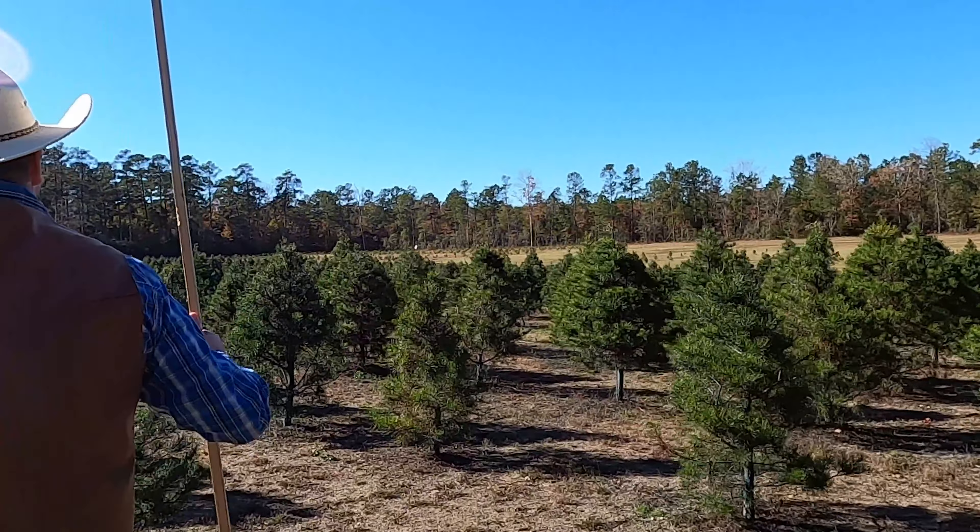Do you guys want to guess how tall this Christmas tree is? No cheating — don't look at the stick. I'm going to take a guess. Cowboy Jack's about six feet tall, so I think that's about a four-and-a-half-foot tree maybe. Let's see. Look at that — it's just a little bit over five feet tall! You guys were really close with your guess. Let's find one a little bit taller.